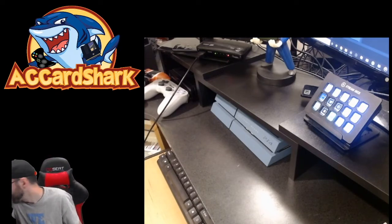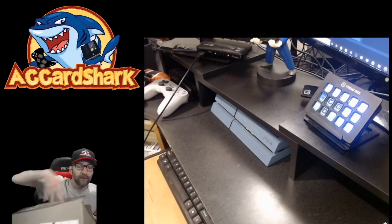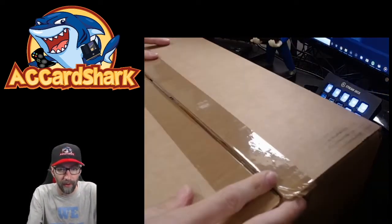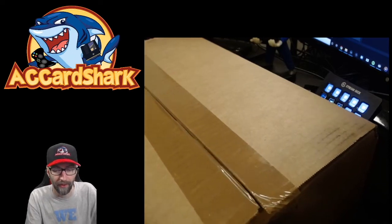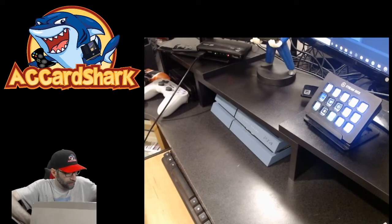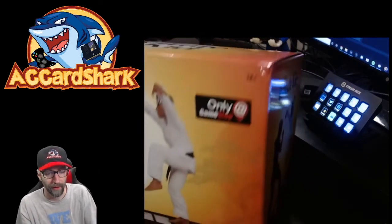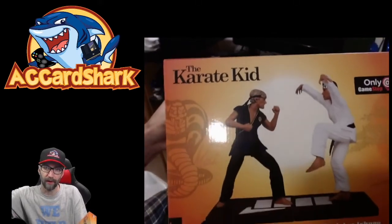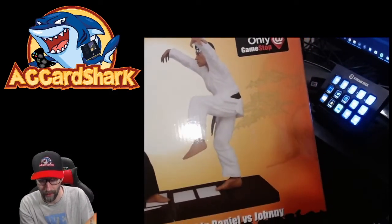One last package here and it is a doozy — a big one. They had a good sale on this item. I'm trying to cut back on collectibles but this one I could not pass up. Opening the box — it is a GameStop exclusive. Pulling it out: an extremely limited Karate Kid All Valley Karate Championship statue. Let me lift the camera — there we go: Karate Kid All Valley Karate Championship — Daniel versus Johnny statue.